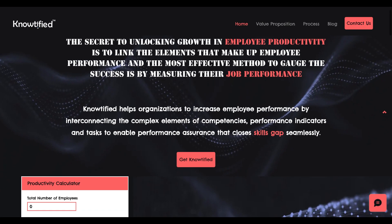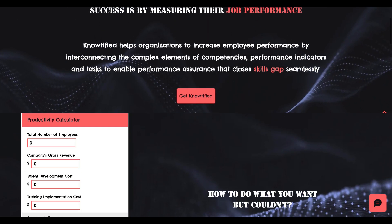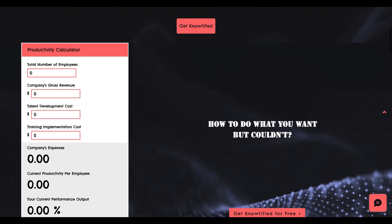Layoffs, bankruptcies, and shutdowns are often attributed to external factors like economic downturns and inflation. But have you ever considered the role that your employees' performance plays in the overall success, or lack thereof, of your business?